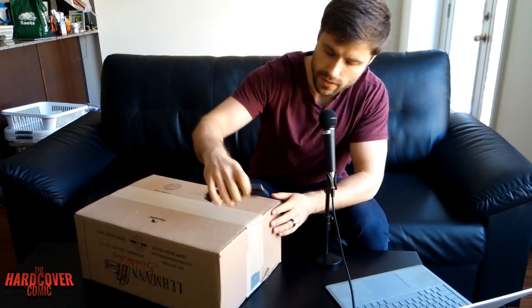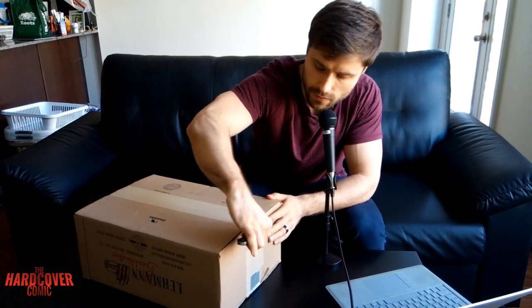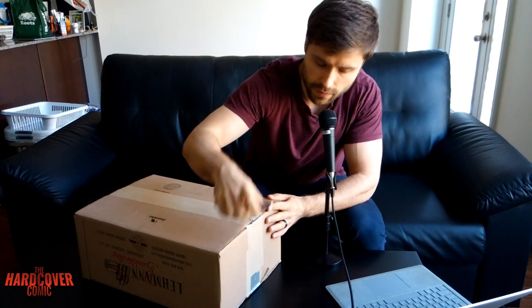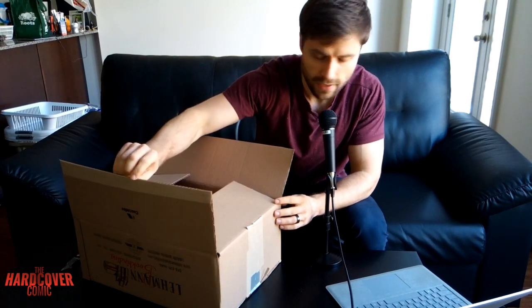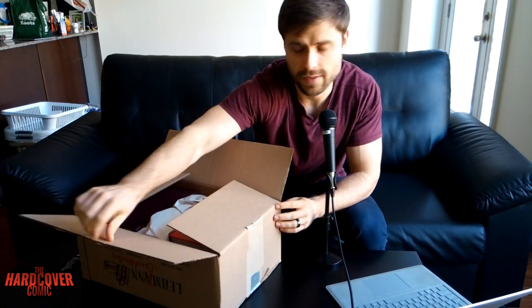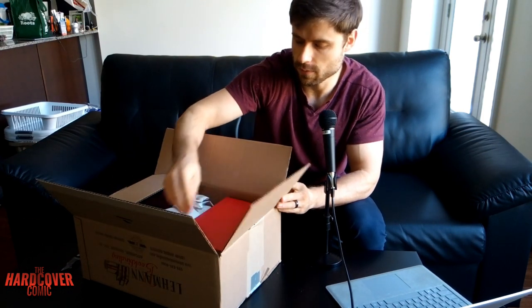Of course I'm super excited. Finally get to pick these up — it's been so long. And I'm very excited to see and recall what it is that I got myself a few months ago.